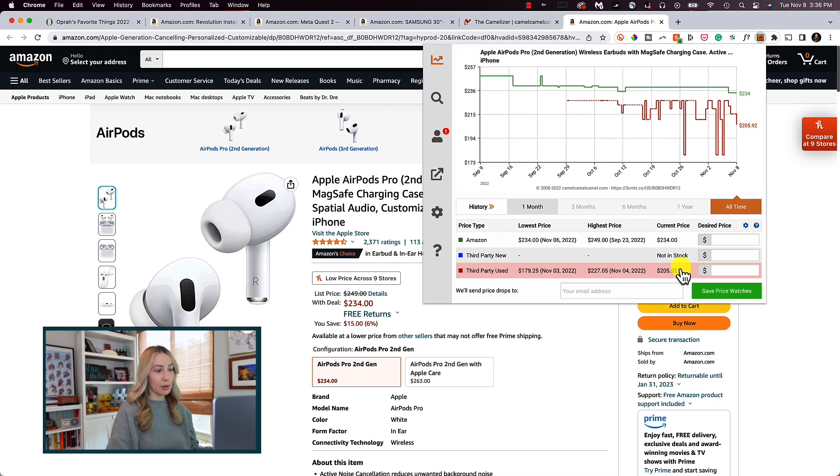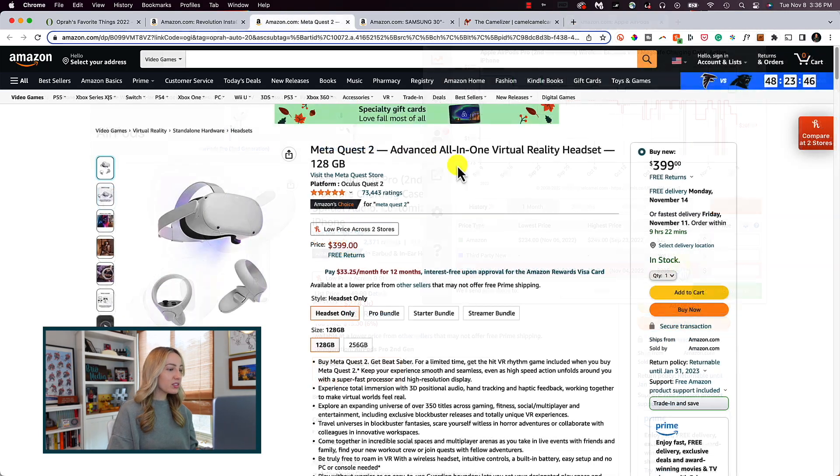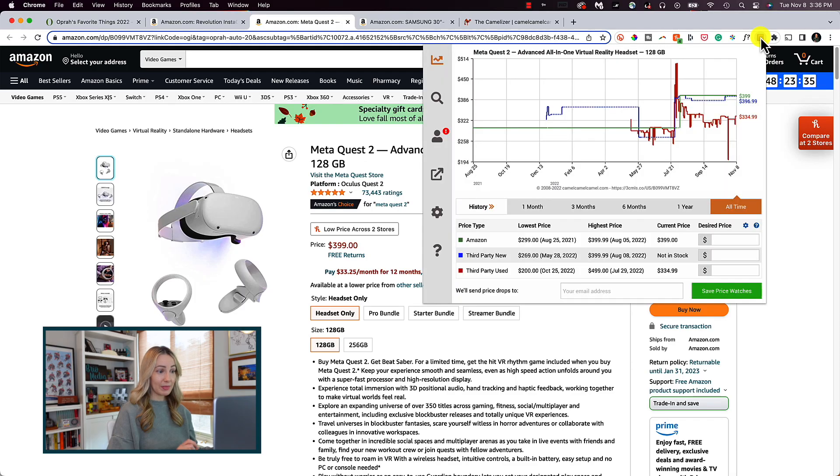Let's check out another item from Queen Oprah's favorite things list. Let's see if the Meta Quest 2 is a good price. Right from this Amazon tab, we can click on the Camel extension from our extension bar to view the price history. It's actually not the best price right now — in fact, it looks like it's the highest price. We are looking at all-time pricing, which is really helpful. The lowest this went was $2.99 and now it's $100 more at $3.99. No bueno.